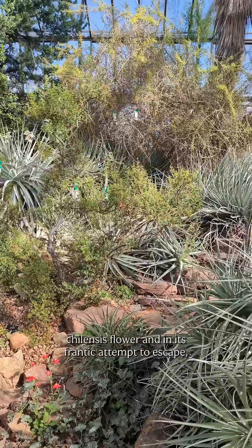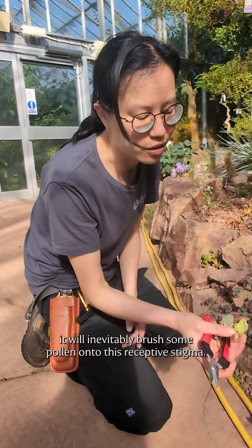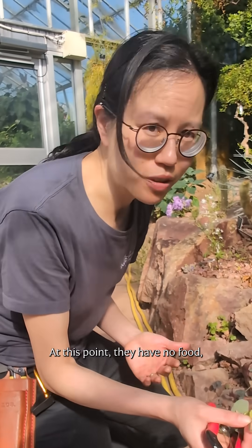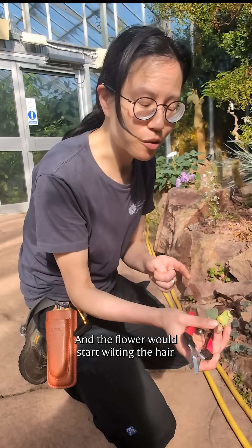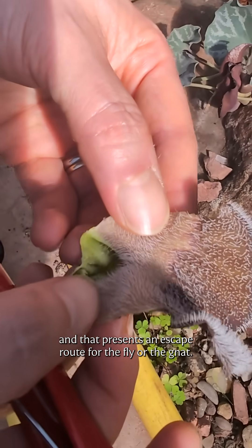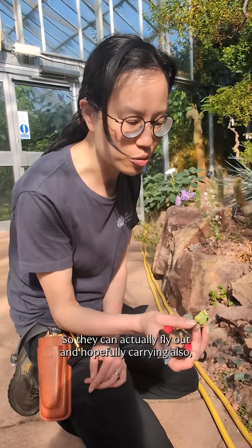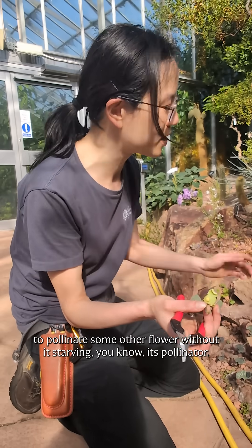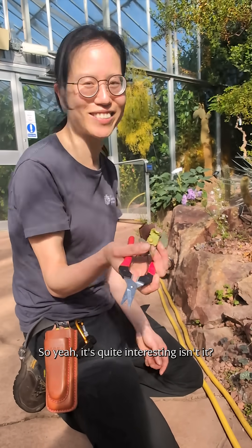The fly will be carrying pollen from another Aristolochia chelensis flower, and in its frantic attempt to escape, it will inevitably brush some pollen onto this receptive stigma. At this point they have no food, they may starve — they're trapped in there for a day. Then the flower would start wilting the hair, and that presents an escape route for the fly or the gnats so they can actually fly out, hopefully carrying the pollen from this flower to pollinate some other flower — without it starving its pollinator. Yeah, it's quite interesting, isn't it?